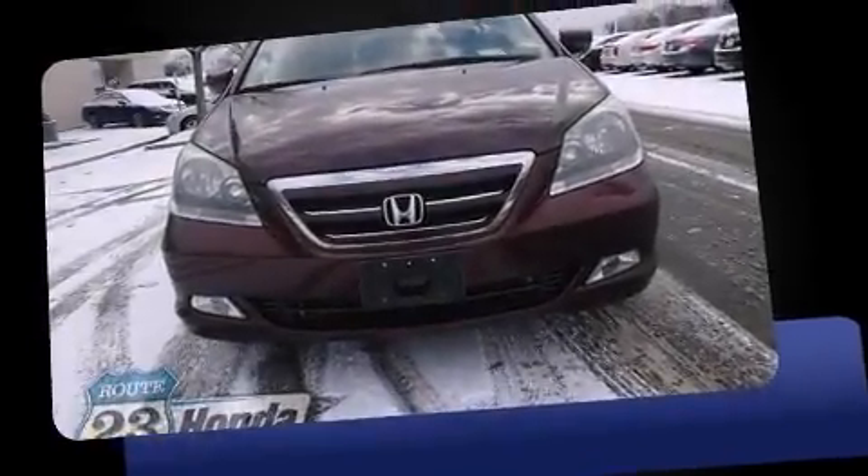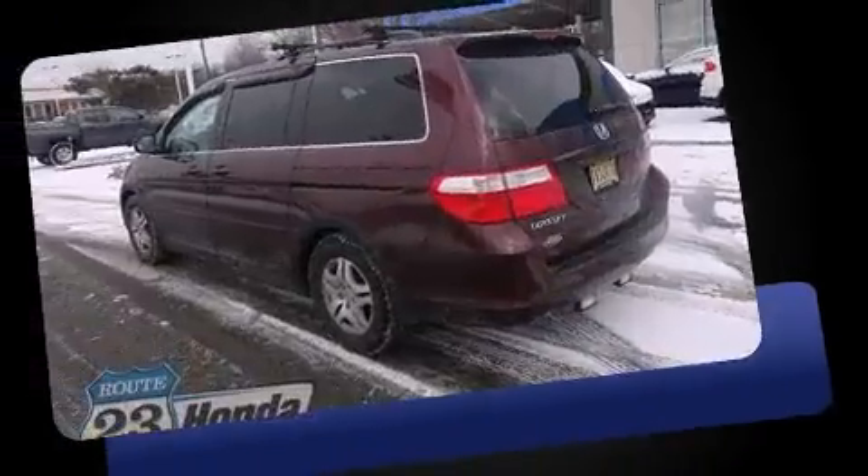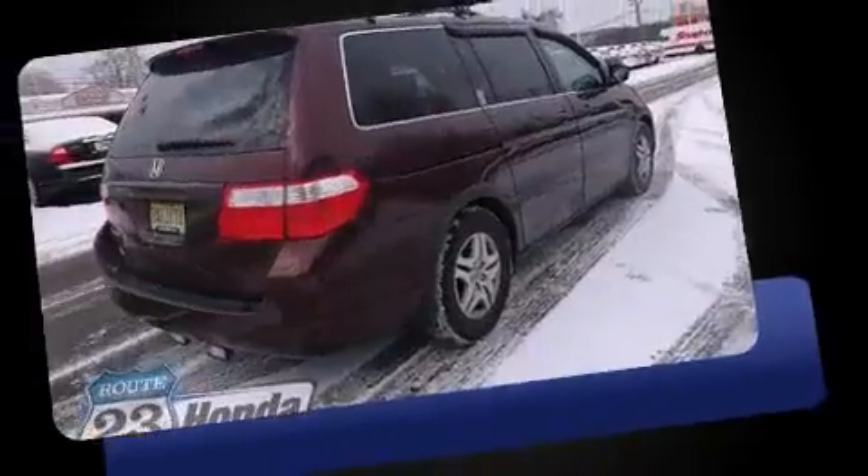Outstanding design defines the 2007 Honda Odyssey. This eight-passenger van provides exceptional value. Under the hood, you'll find a six-cylinder engine with more than 230 horsepower, providing a smooth and predictable driving experience.